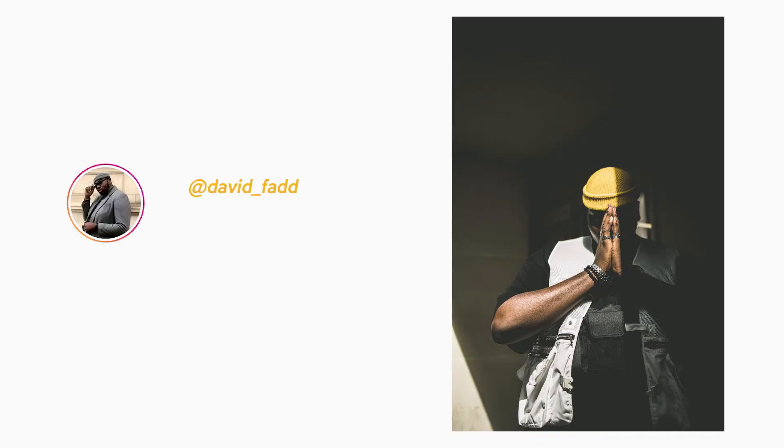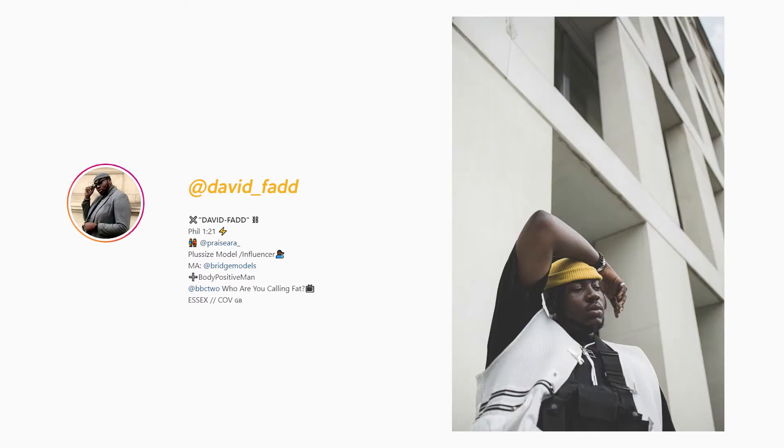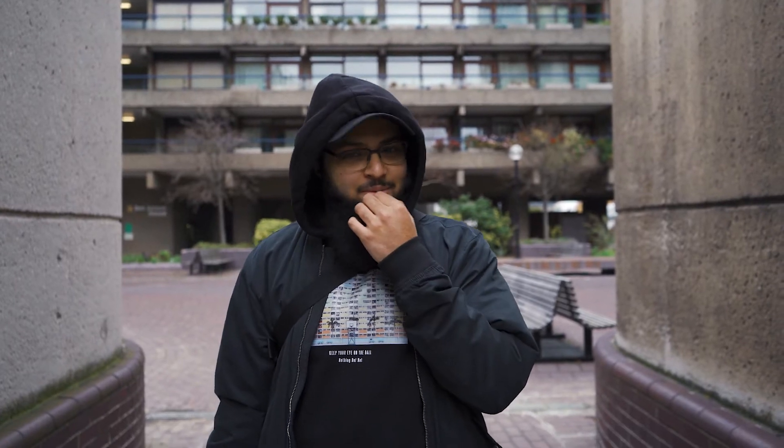So the model today is David — David Fad. Really cool guy, I've shot with him before. He's like insane with posing, he knows what to do straight away. I'm super excited to shoot today.